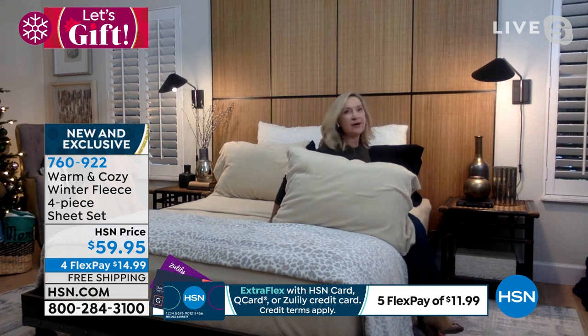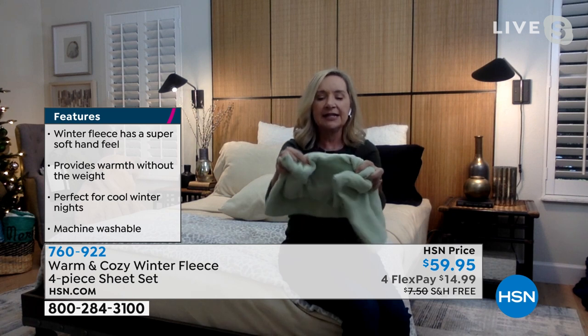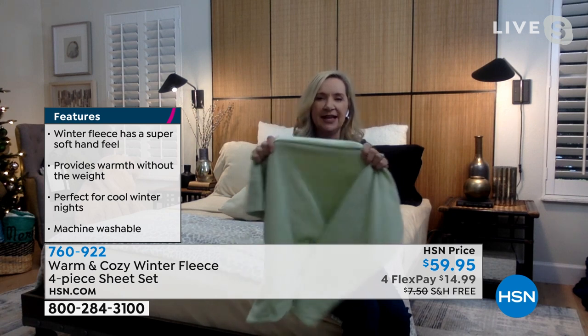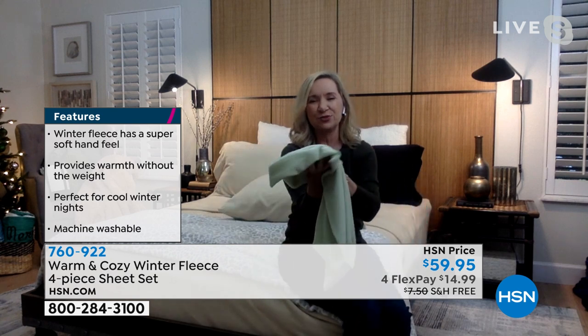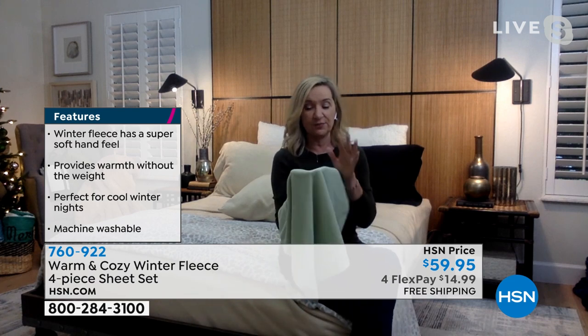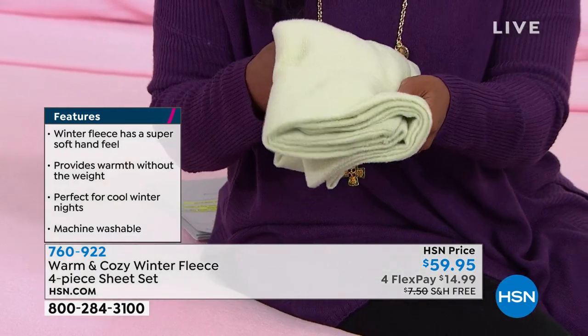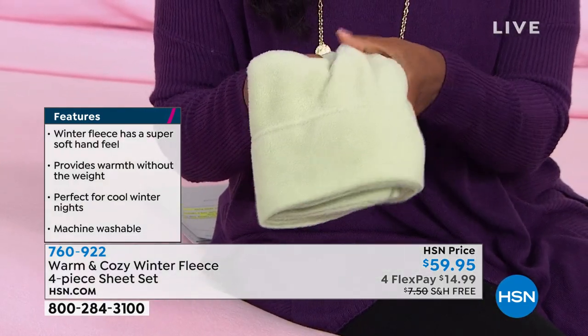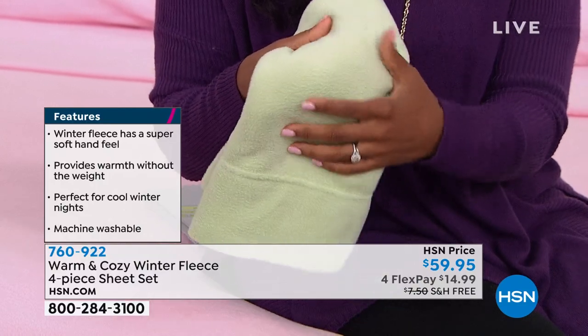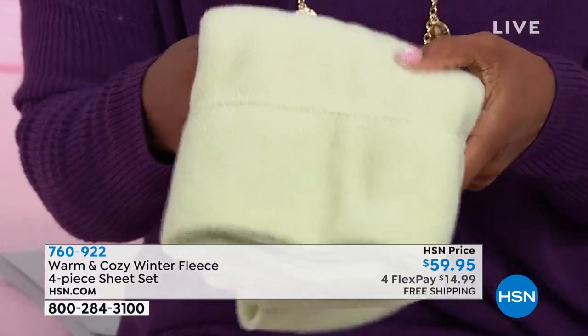Ellen demonstrates with one pillowcase to show the plushness and softness of the fabric. It has a little stretch so it fits the bed well, drapes beautifully, and keeps you warm under your body. Best of all, this fabrication washes beautifully — it doesn't shrink, fade, wrinkle, or pill. You'll have these for years; it's not a one-season sheet.